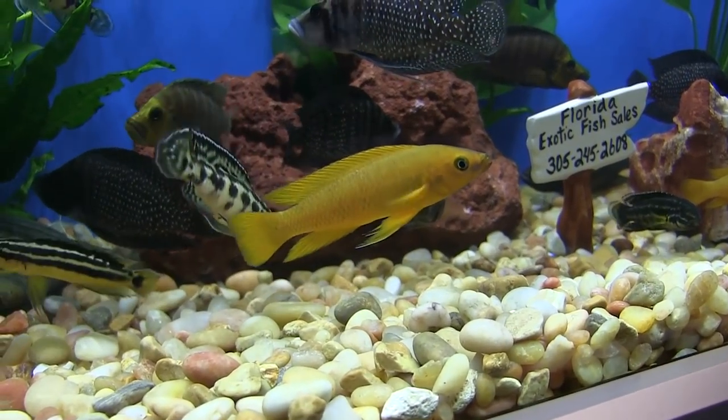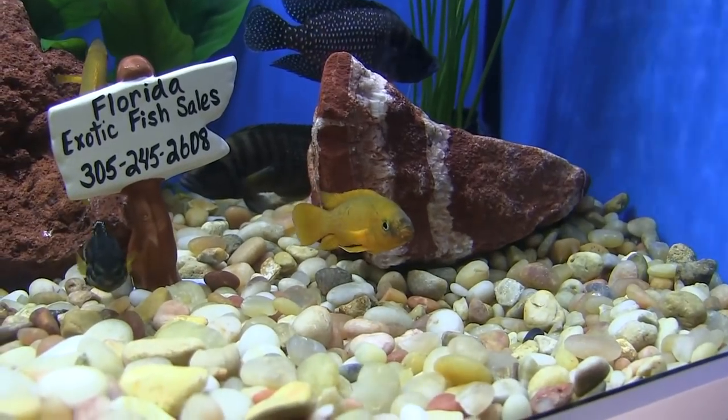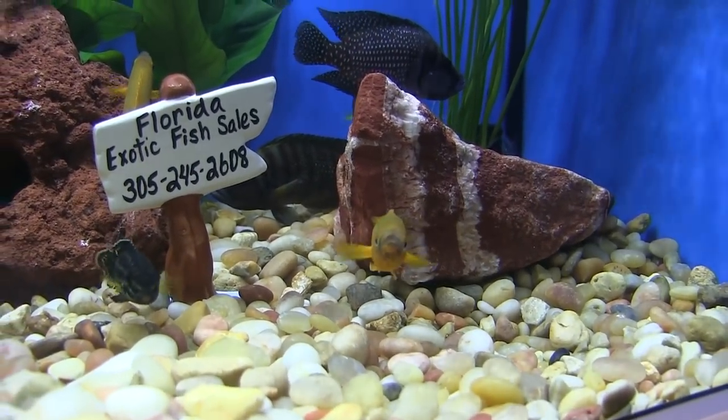In this Cichlid Adventure FinCast, one of the world's leading authorities on cichlids talks about an aquarium favorite and one of the best ways to add color to your African cichlid tank.